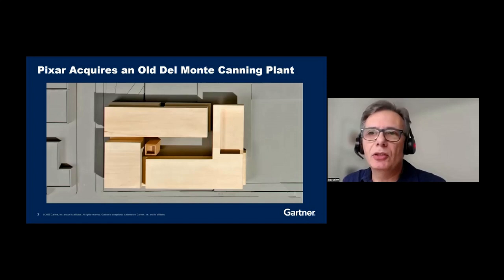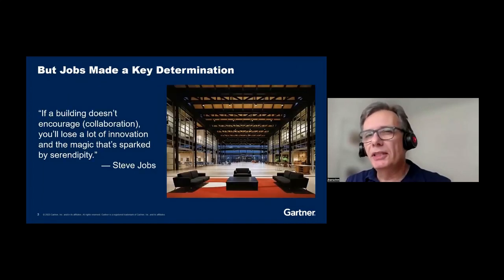He began a transformation of this company from a hardware company to the animation company that we all know. One of the things they had to do as part of this transformation was to build a new campus. They bought a lot in the Bay Area that used to be a canning plant, and they had the architects come up with plans. The original plan was to build three buildings: one for animators, one for engineers, and one for management. But Steve felt they needed to do things differently, so they built one big building with a gigantic atrium in the middle, because he knew that would drive innovation through collaboration.